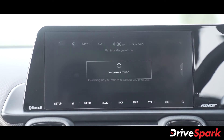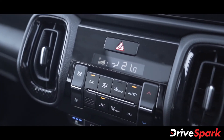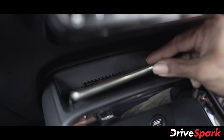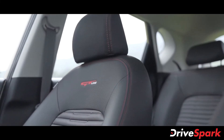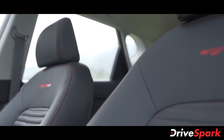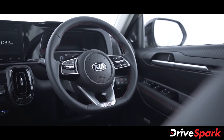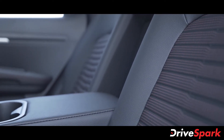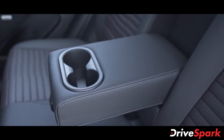Below the infotainment screen are the controls for the AC along with switches controlling the ventilated front seats, multiple driving and traction control modes. There is also a wireless charging pad along with a USB charging port and a 12-volt socket. The front and rear passenger seats come finished in black leatherette upholstery with contrast red stitching, also visible on the side panels, gear lever, and steering wheel. Both front and rear seats are extremely comfortable with good legroom, headroom, and under-thigh support, and the rear seats also get a central armrest for added comfort.